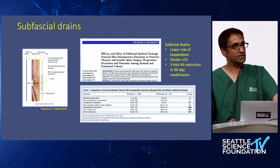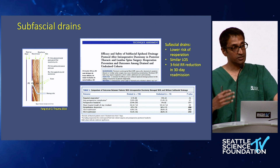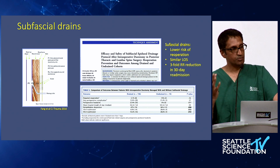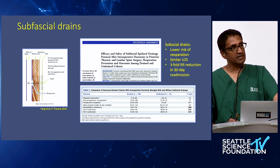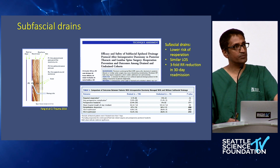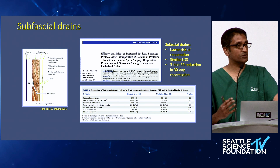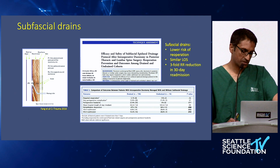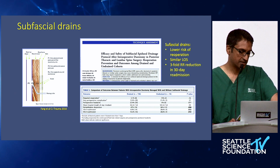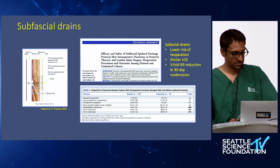Subfascial drains work similarly to why MIS approaches may have a lower risk of persistent leak — there's so much more tissue to contain the pseudomeningocele, allowing the durotomy to close itself. Subfascial drains allow CSF to drain through multiple tissue layers, making it very difficult for CSF to create a transcutaneous fistula. With subfascial drains, there's a reported lower risk of re-operation and similar length of stay — having these drains doesn't increase the length of stay, and there's a relative risk reduction in 30- and 90-day readmissions as seen in one study.